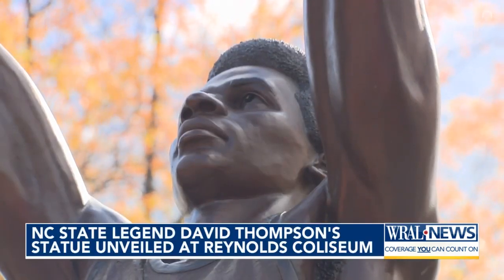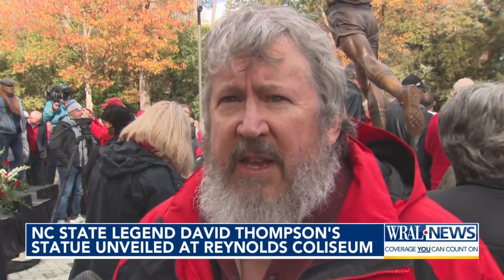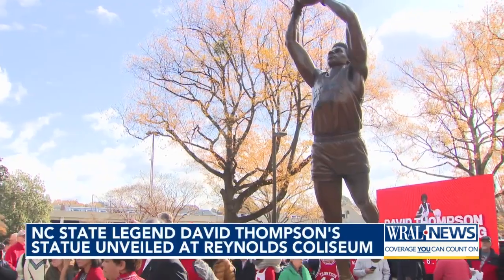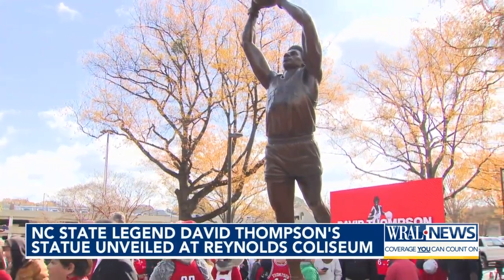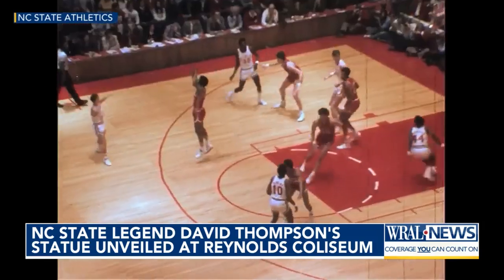No detail was spared by sculptor David Allen Clark. As he put it, it's going to be there forever, so you really can't afford to make a mistake — right down to Thompson's vertical leap and his signature play, showing the 44-inch vertical on the bottom of the statue. That was our signature play, the alley-oop, so that was appropriate.